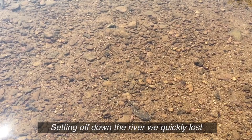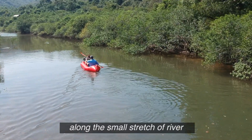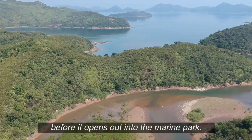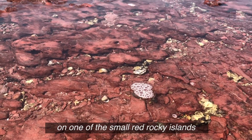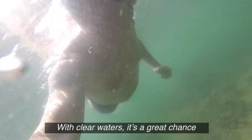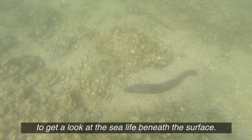Setting off down the river we quickly lost other walkers on the trail. There's an abundance of bird life along this small stretch of river before it opens out into the marine park. We stopped for a snorkel on one of the small red rocky islands that spread out across the park with clear waters — a great chance to get a look at the sea life below the surface.